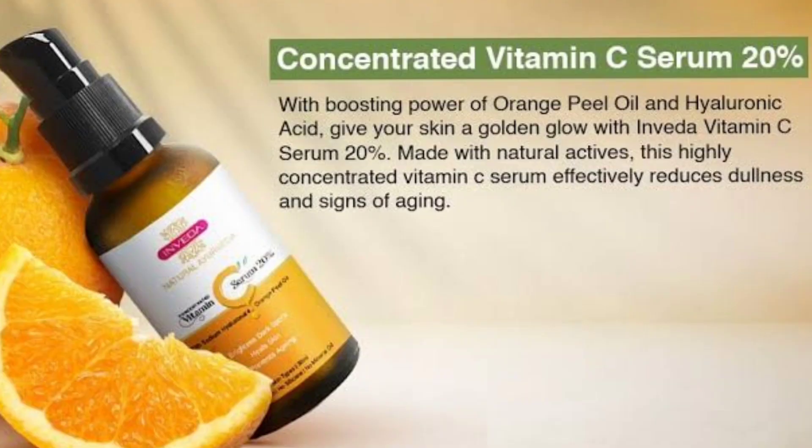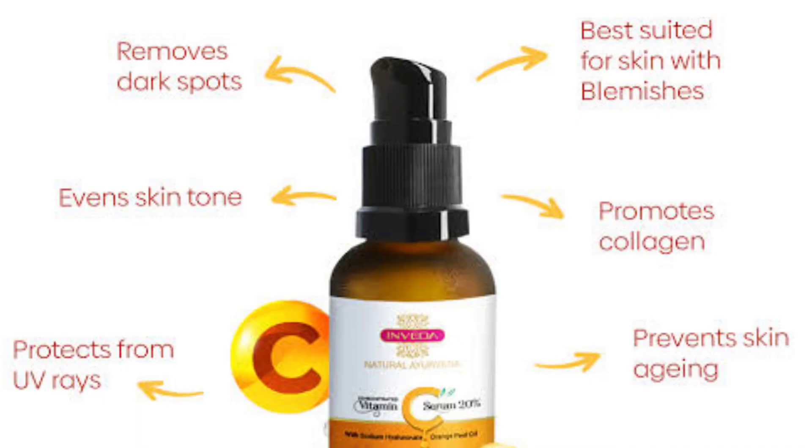In the third step you have to use the Vitamin C serum. This is Inveda's concentrated Vitamin C serum at 20 percent. This serum consists of micro essence of hyaluronic acid and orange peel extract, which improves your skin and boosts collagen. It protects your skin from UV rays, dark spots, dark circles, and blemishes.